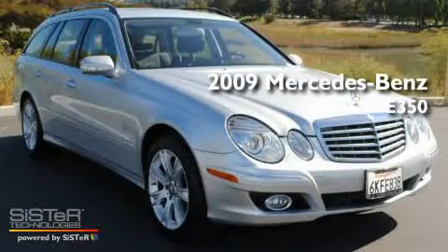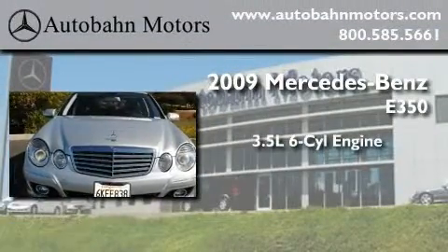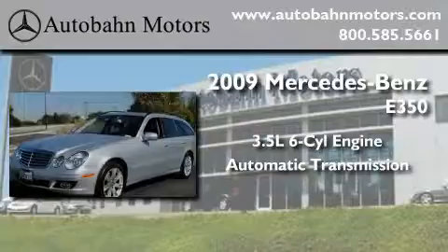This is a certified pre-owned 2009 Mercedes-Benz E350. It has a 3.5 liter 6-cylinder engine, an automatic transmission, and all-wheel drive.